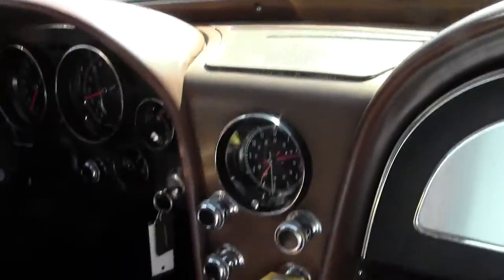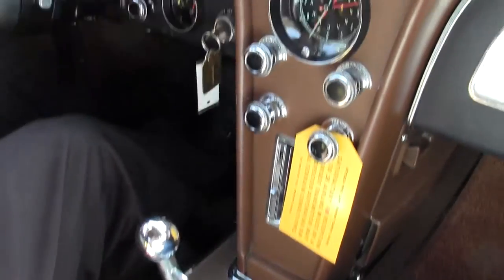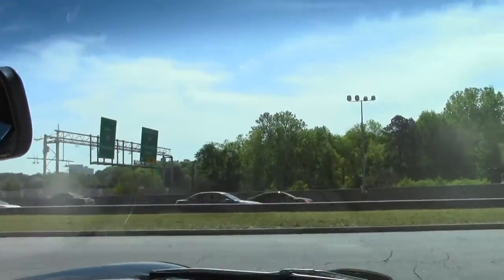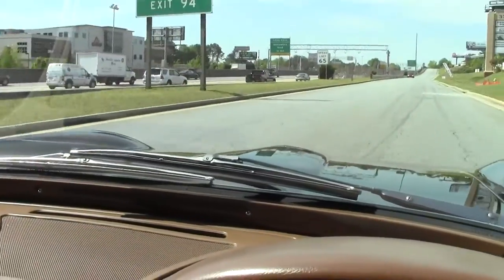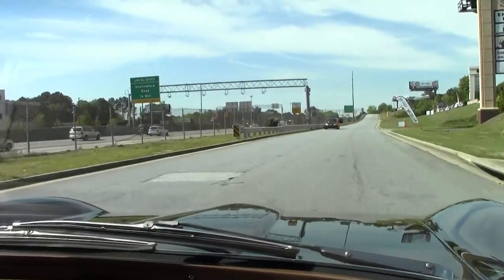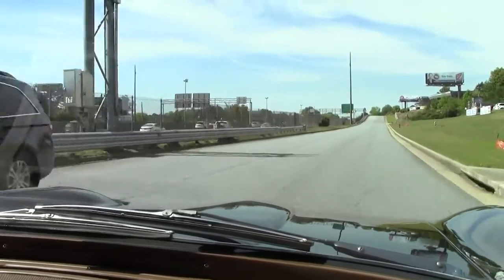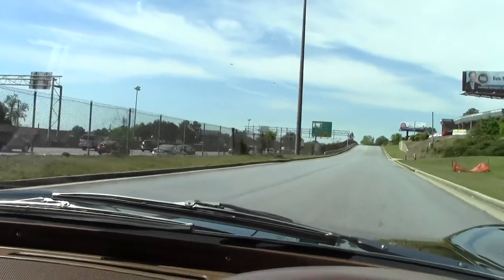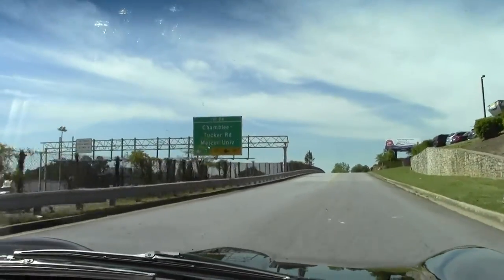As we pull away, our clutch pulls out just like it's supposed to — very smooth, shifts very well. Right in the gear, RPMs are nice, great sound, and a really good ride.